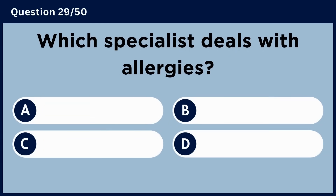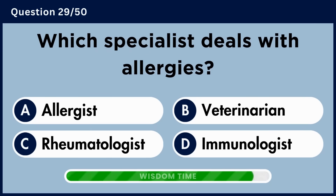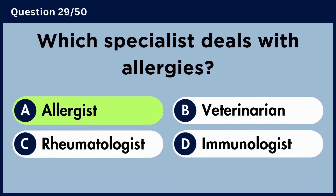Which specialist deals with allergies? Answer A: Allergist.